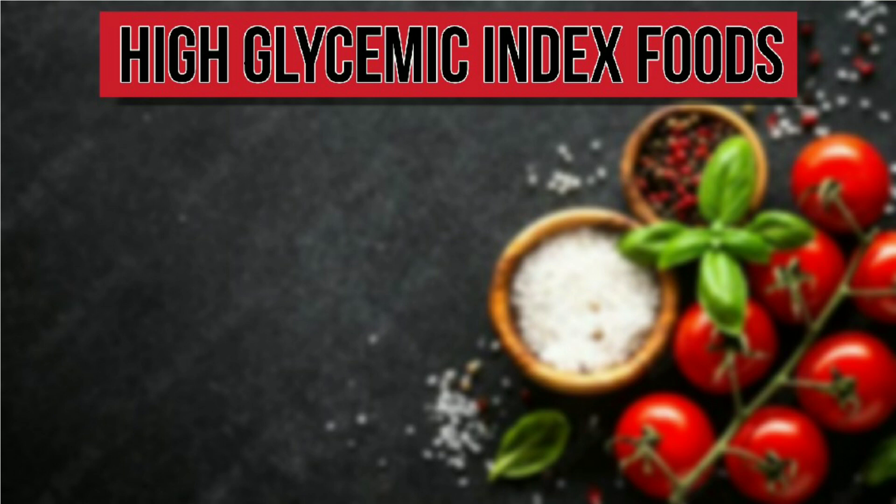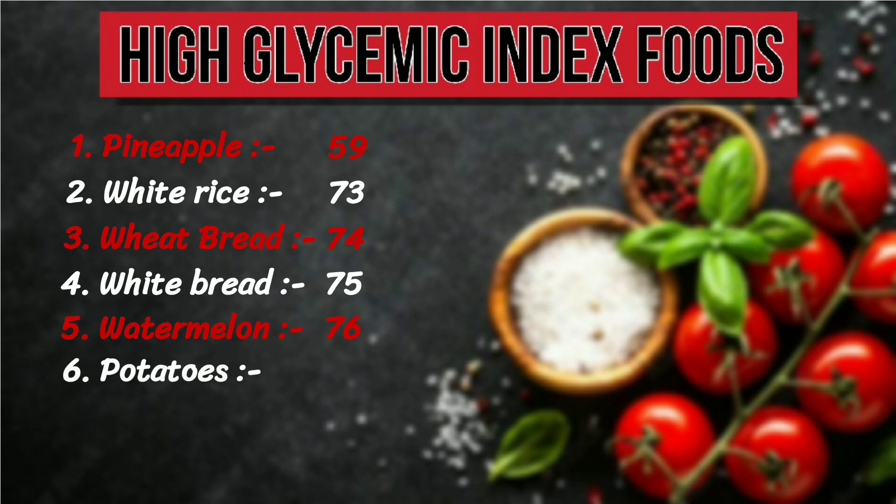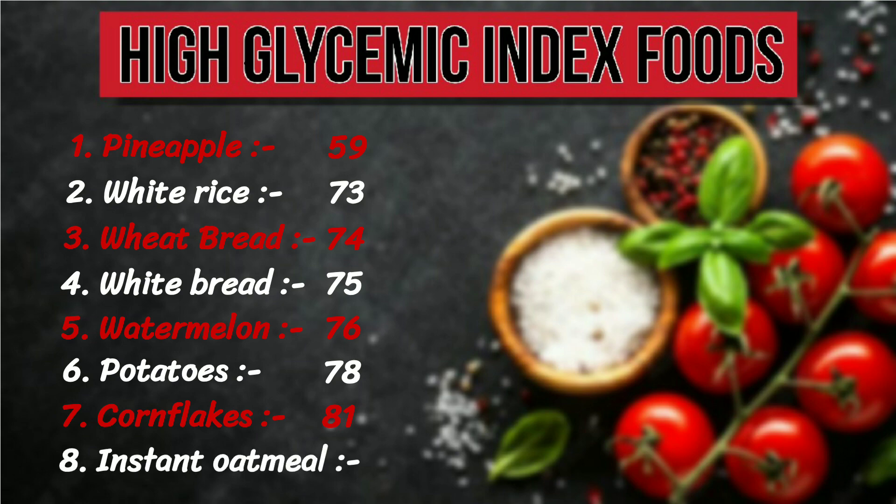High glycemic index foods: 1. Pineapple, 59. 2. White rice, 73. 3. Wheat bread, 74. 4. White bread, 75. 5. Watermelon, 76. 6. Potatoes, 78. 7. Cornflakes, 81. 8. Instant oatmeal, 83.